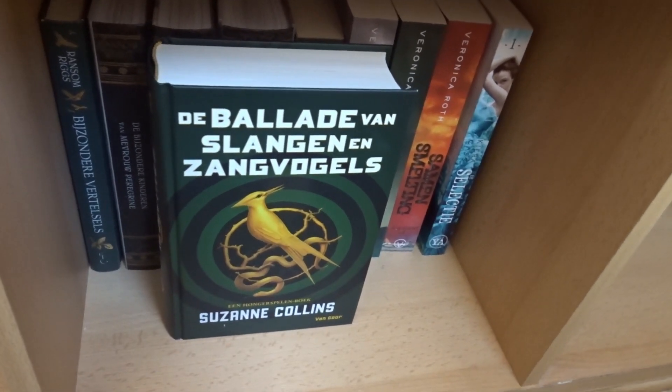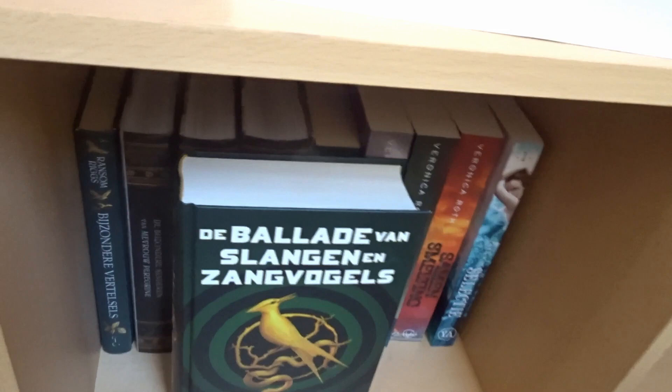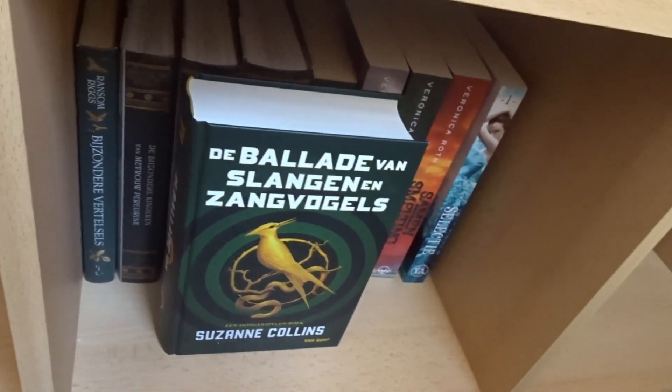So these are all my books in my bookshelf at the moment. Hope you had fun watching! If you like this video, definitely give it a thumbs up, subscribe if you want to see more of me, and I will talk to you soon. Bye!